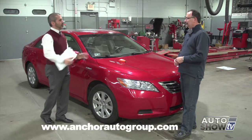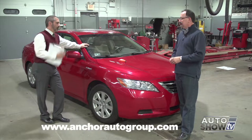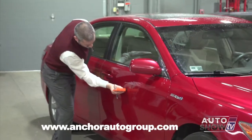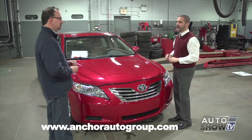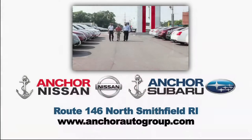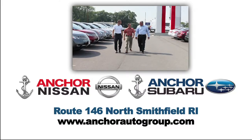With all the hype around Carfax, it's gotten everybody thinking that as long as Carfax is clean, you're good to go. But if a power window stops working, you can put a new motor in and it's back to new condition. If the vehicle is damaged structurally, there's no coming back from that. If I'm not comfortable putting my family in this car, I certainly wouldn't be comfortable asking you to put your family in it.